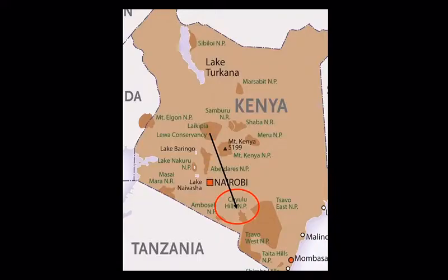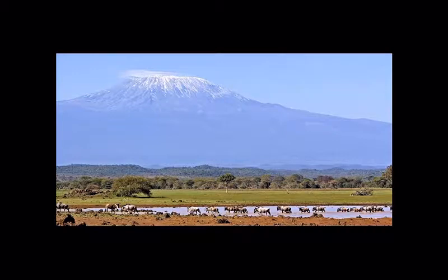After your nights at Lewa Conservancy, you board a flight of about 50 minutes to an hour down to Chulu Hills National Park. Those on the left-hand side of the plane will likely get a good glimpse of Mount Kenya as you fly south.